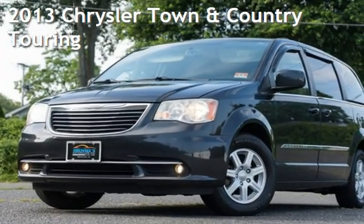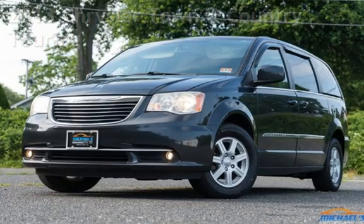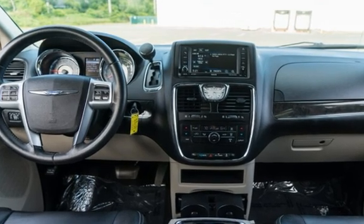Presenting a pre-owned 2013 Chrysler Town & Country Touring. This four-door van has a six-cylinder, 3.6-liter V6 engine, with front-wheel drive and an automatic transmission.